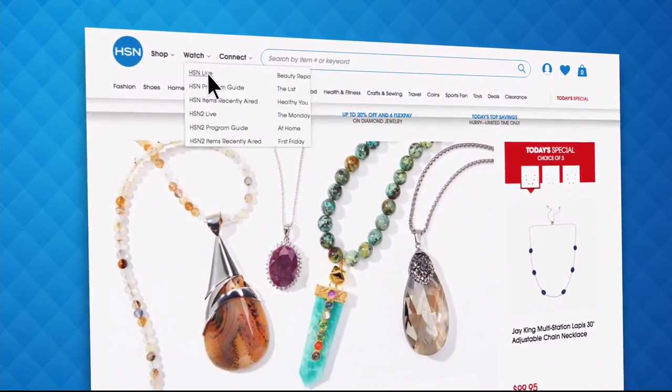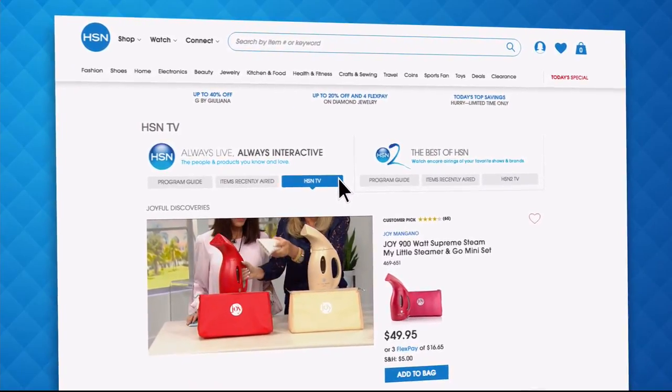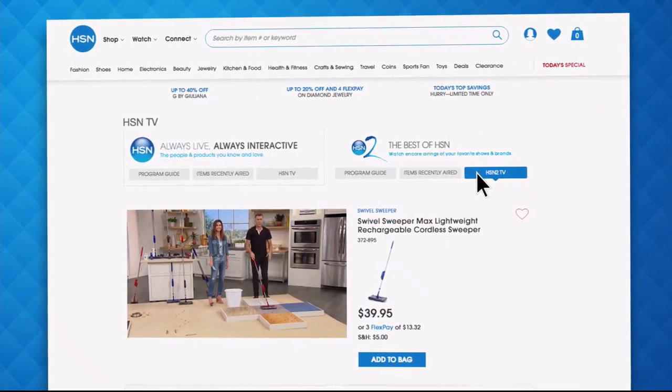Did you know you could stream both HSN and HSN2 live anytime, anyplace? With just the click of a button on your phone, tablet, computer, or smart TV, you're connected to the latest and greatest. With HSN2, there's always something different from what's currently airing on HSN. Head over to hsn.com or open your HSN mobile app and start watching.